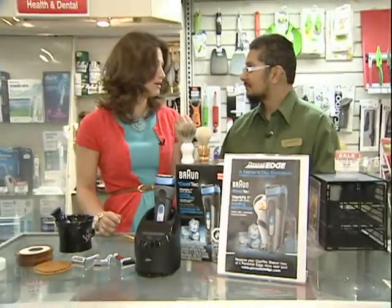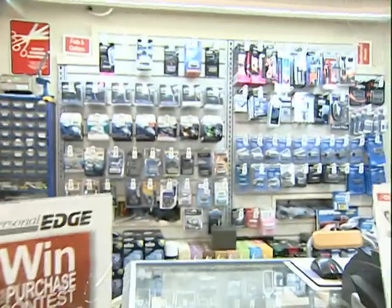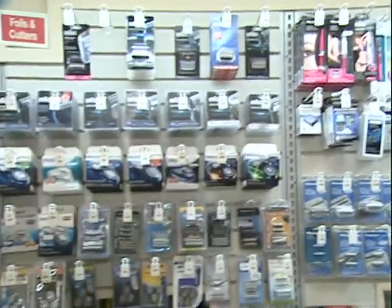They've got a little bit of everything here at Personal Edge, including the traditional shaving products. It is huge all across the city right now, and we've got the best selection here in Ottawa as well. Juser, thank you very much for having us today. My pleasure. Make sure you check out Personal Edge the next time you swing by Carlingwood Shopping Center.